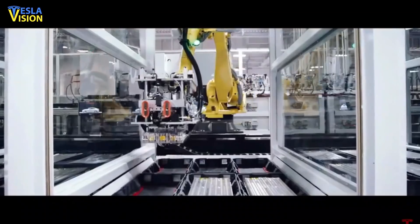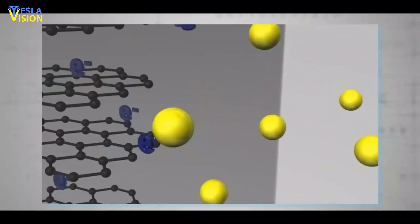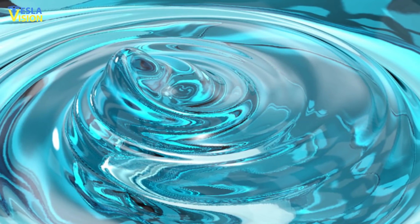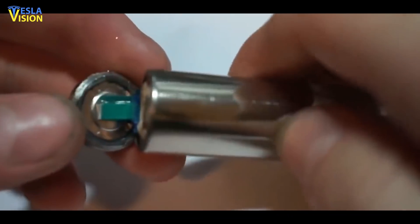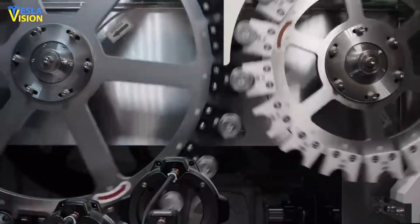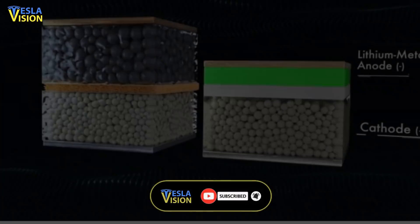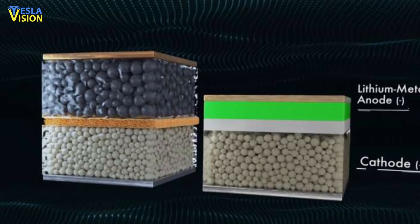The solid-state batteries being developed are high-capacity energy storage devices. They function by using conductive solid material instead of gels or liquids used in conventional cells. The battery potentially provides a better safety level and more energy density. Compared with lithium-ion batteries, for instance, the technology provides 50% more energy density. Solid-state batteries are more durable but also much more expensive than lithium-ion ones.